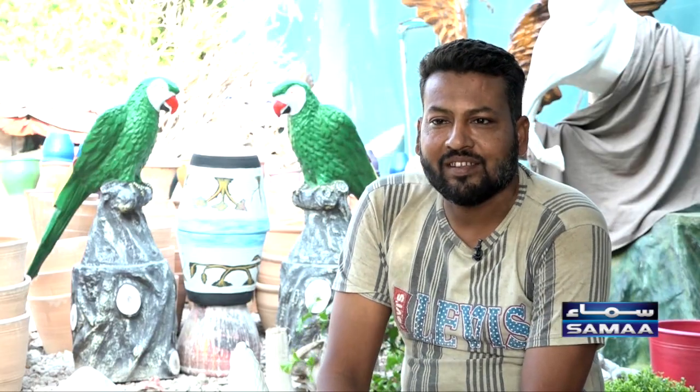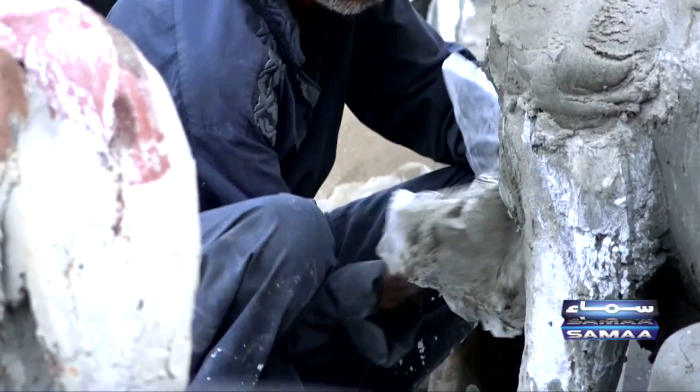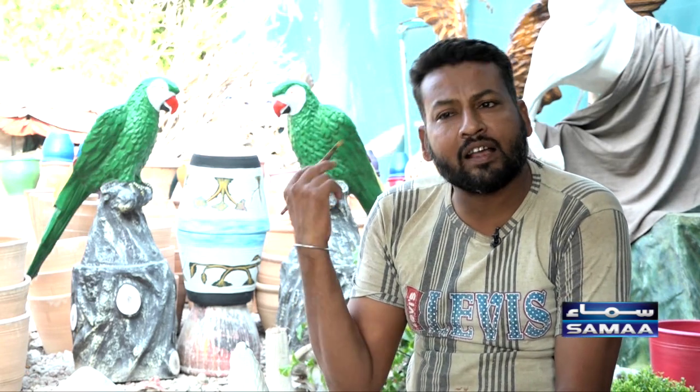This costs 60,000 rupees. If we build it in cement, it will be more than 15,000 rupees. But it becomes a lot of work and it doesn't have such a finishing. Because the total work is done and the color is painted. This is fiber made.